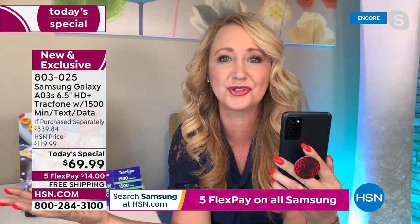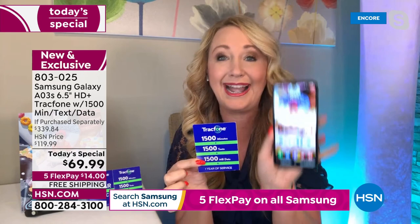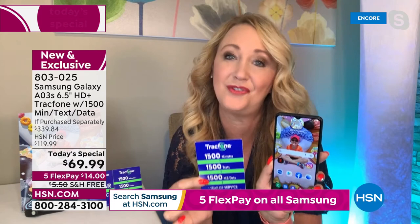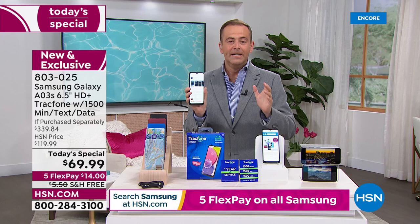Triple rear cameras — this 13 megapixel main camera. How long ago were we selling a 13 megapixel camera that was hundreds of dollars and wasn't even a phone? Plus, you're getting a two megapixel depth camera and a two megapixel macro camera that work harmoniously together with a flash. This is loaded — with no phone bills, no credit checks, no fees, no ongoing costs. Buy it. This could be the last amount of money you spend on a cell phone for an entire year. We're taking nearly 80% off the if purchased separately price.